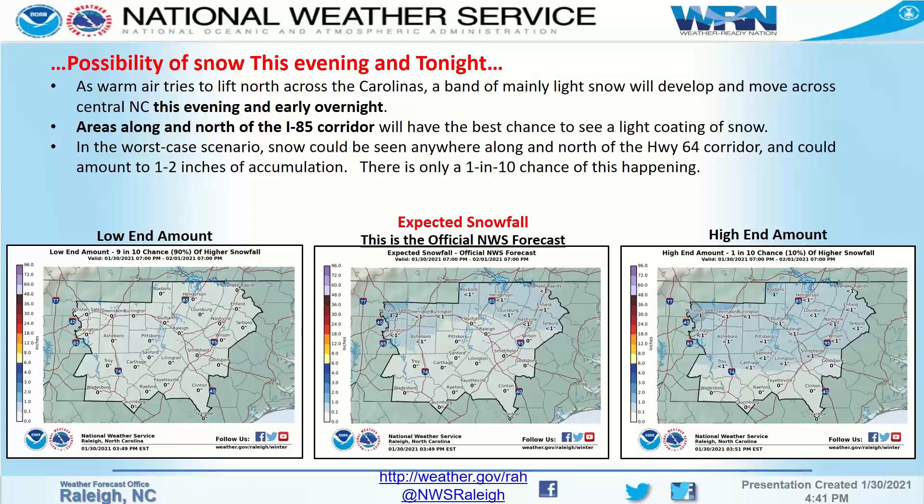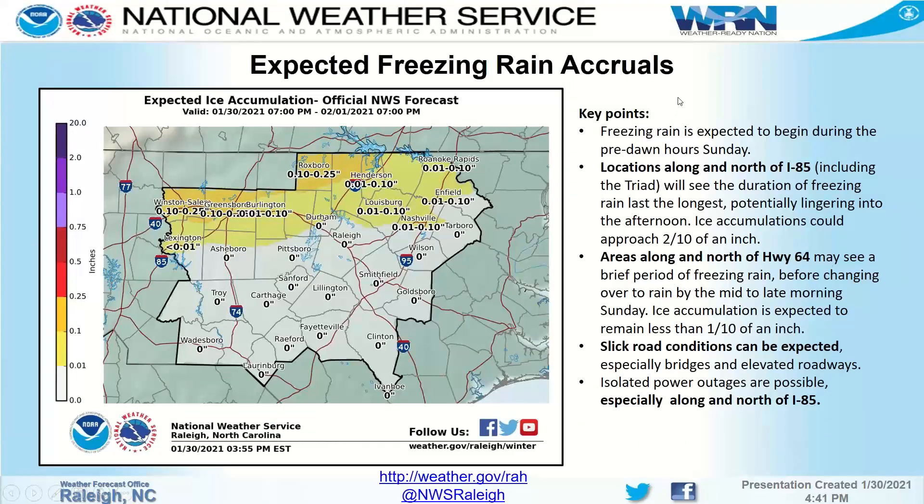For the expected freezing rain amounts: freezing rain could be seen as far south as the Highway 64 corridor, but the bulk of accumulation will be along and north of I-85, where there could be a tenth to as much as two tenths of an inch. That area will see the greatest impact in terms of power outages, tree damage, and driving hazards. Between I-85 and Highway 64 there could be a glaze up to a tenth of an inch. Don't forget about the northern I-95 corridor, where we often see the I-85 effect drifting over as well.